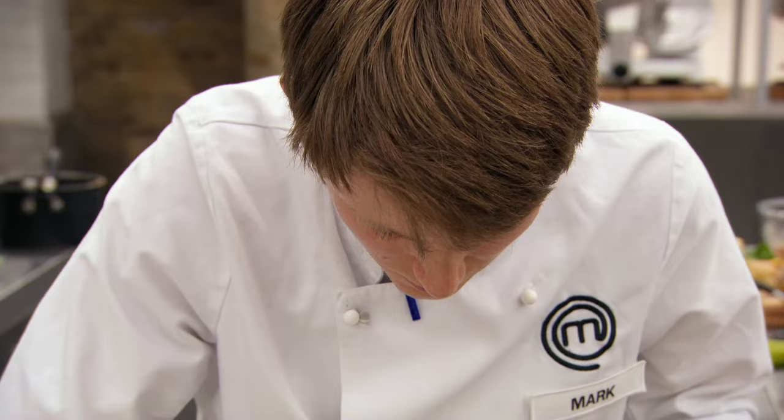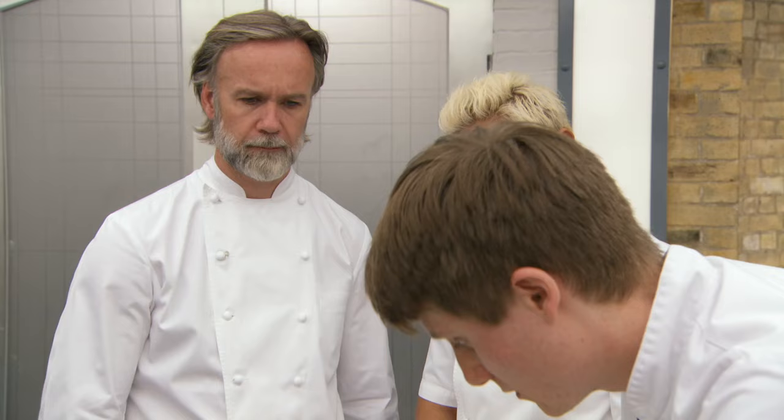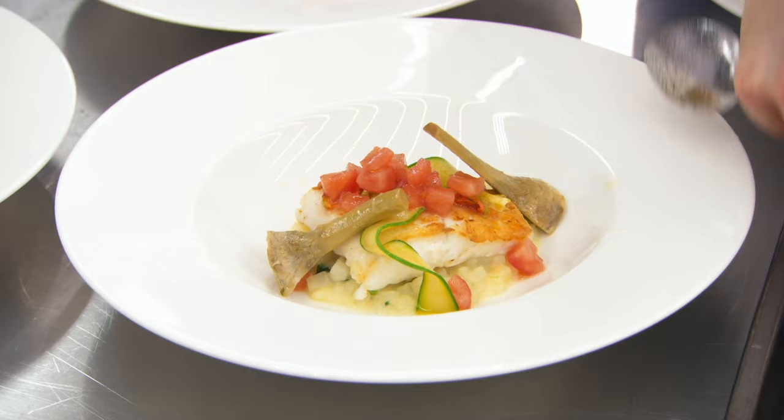Leave the burnt fish for Marcus and I. Give them the best, OK? What's left to go on? Just tomato and artichoke. Right, that's it? Yes. Let's go.